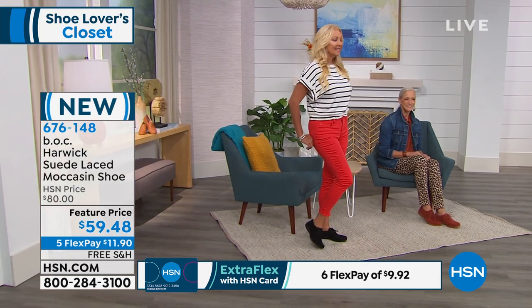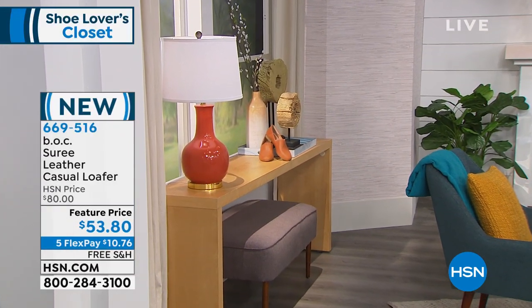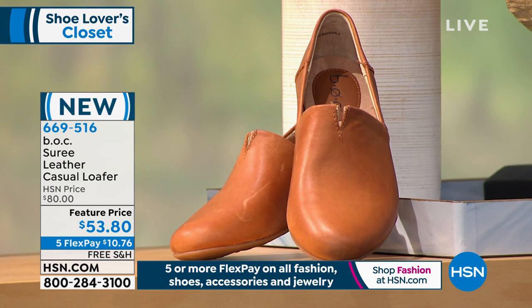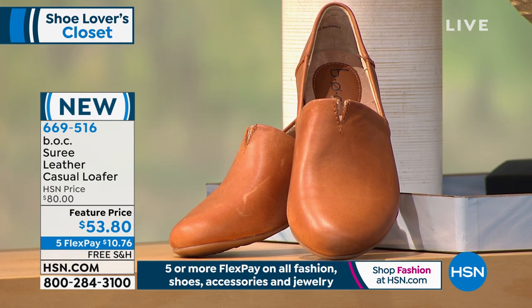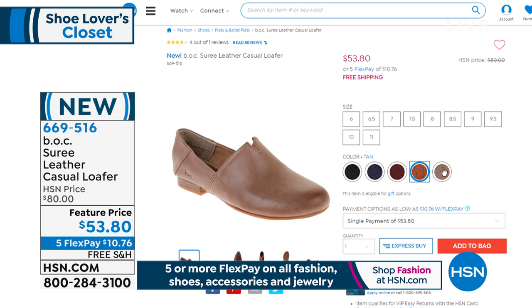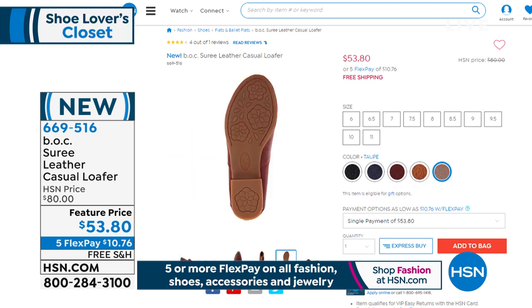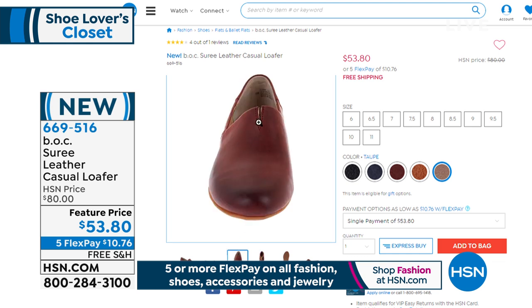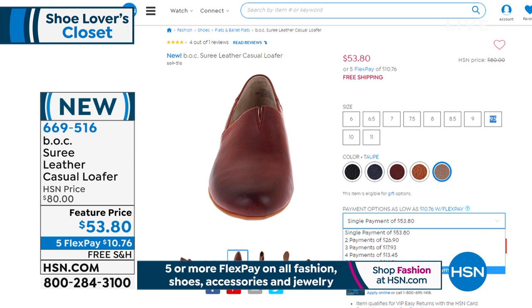Stay where you are — item 676-148. We have to remind you of our hit of the hour, the Ceree Loafer at $53.80. We have it in taupe, tan, red, navy, and black — sizes 6 through 11 — incredible quality leather. That closed oval toe with the slightly notched vamp adds to the great custom fit. $53.80 is your price. Don't forget five FlexPay and free shipping and handling on everything.